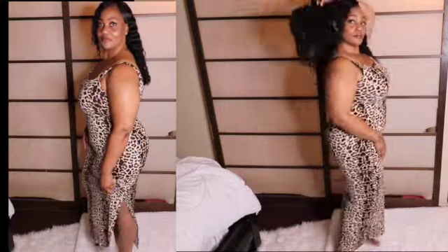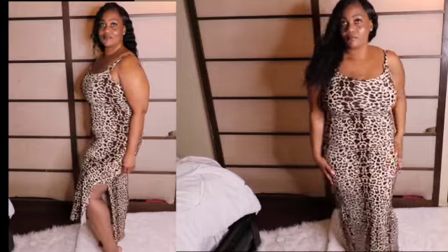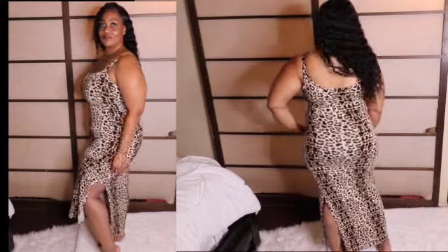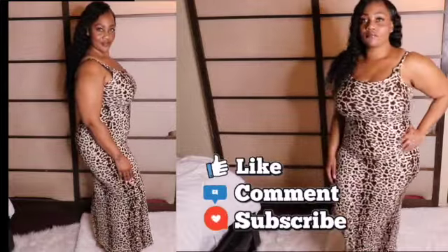Hi guys, welcome back to my channel. Today I have five outfits that I mixed and matched from rainbowshops.com. Go over and check them out — I will put all the links at the bottom for you guys to go and check out the outfits. But without further ado, let's just get right into this video.